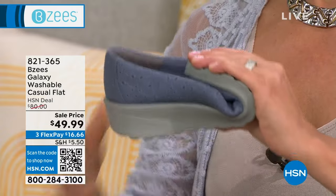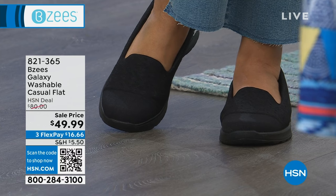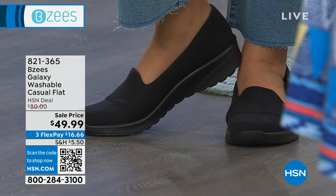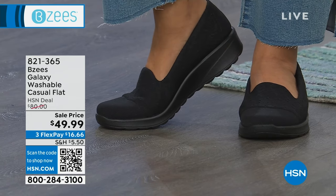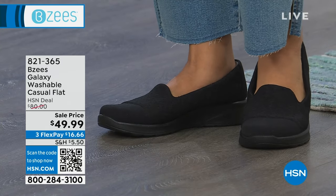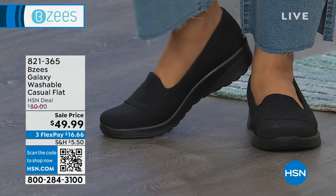Perfect five-star customer pick. It was $80 and now it's $49.99. I would buy it at $80 because you're getting what you want — the comfort, the style. This shoe will go with anything. You can pair it with a swimsuit and go to the beach with a cover-up, pair of shorts. We got jeans, we got dresses, we got skirts.